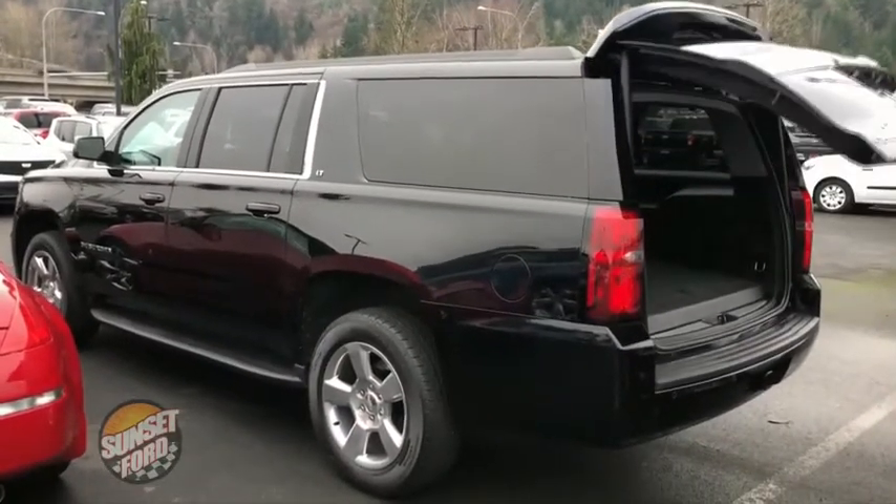Power rear door as you can see right there. Talk about some seating for friends and family — got third row seating right there. Nice comfortable vehicle.